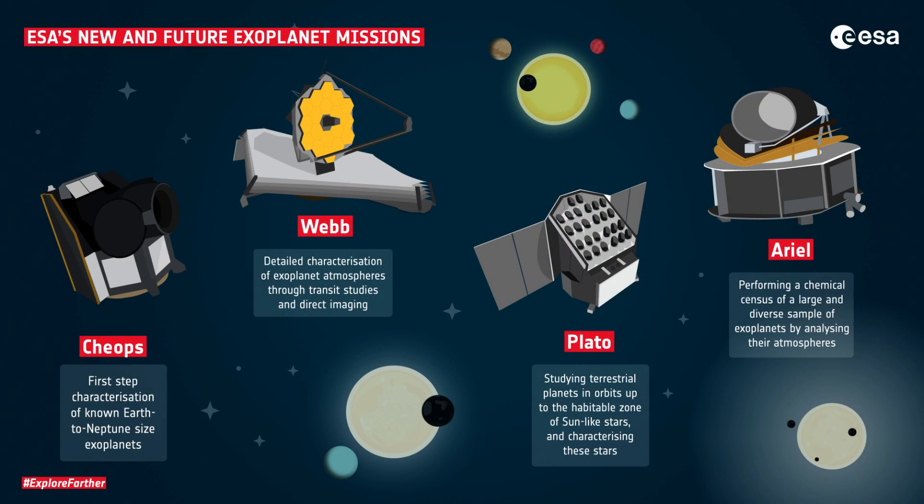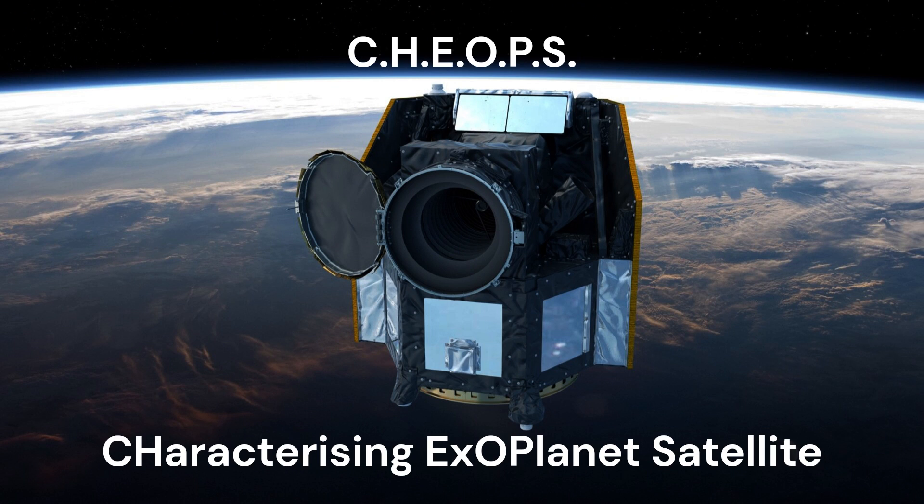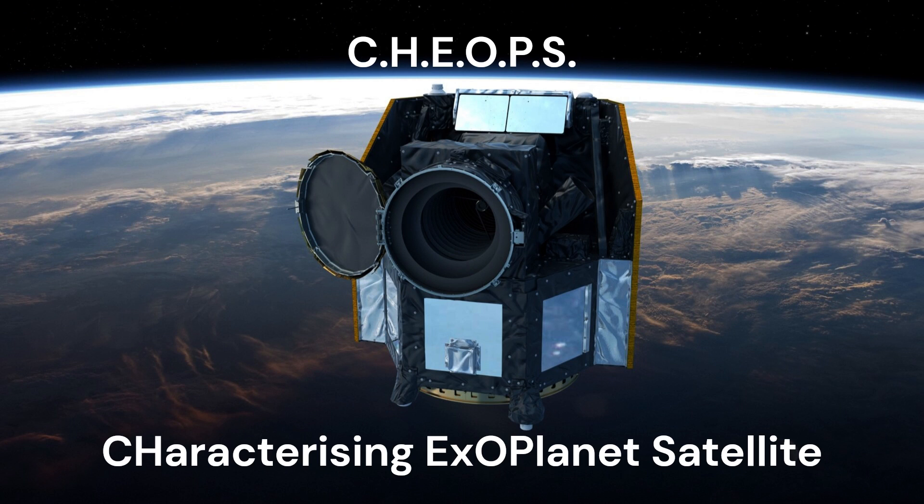There are many methods for this additional study, including CHEOPS — the Characterizing Exoplanet Satellite. CHEOPS uses a very similar method to TESS, but spends significantly more time observing each subject to gain a much more detailed picture. When this data is combined with additional observation methods and some eye-crossing math, we get a surprisingly detailed picture of the exoplanet.